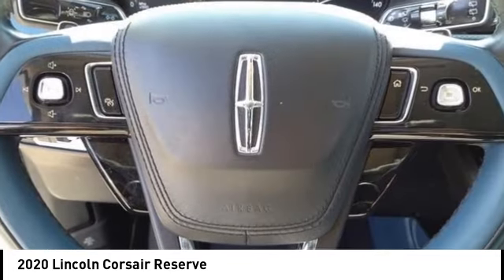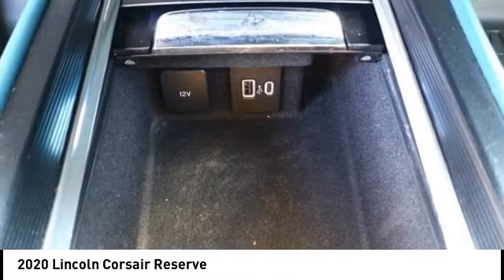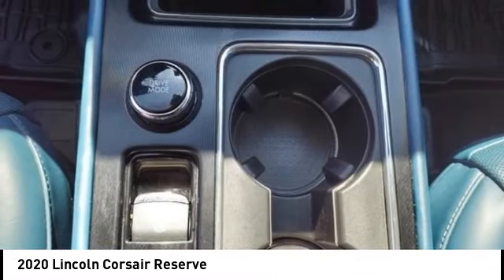Additional features include traction control, remote keyless entry, fog lights, and four-wheel disc brakes. Drive away with a great deal on this vehicle. Call or stop in today.